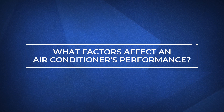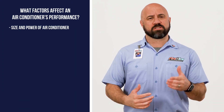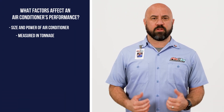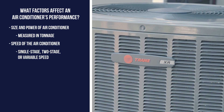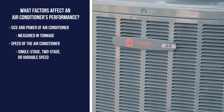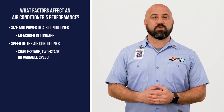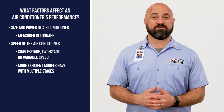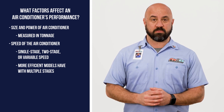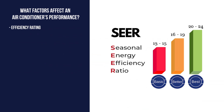What factors affect your air conditioner's performance? Air conditioners can vary in size and power, often referred to as the unit's tonnage. They can also be single-stage or multi-stage, which means they're able to operate at less than 100% power. These units are more efficient than traditional single-stage models.